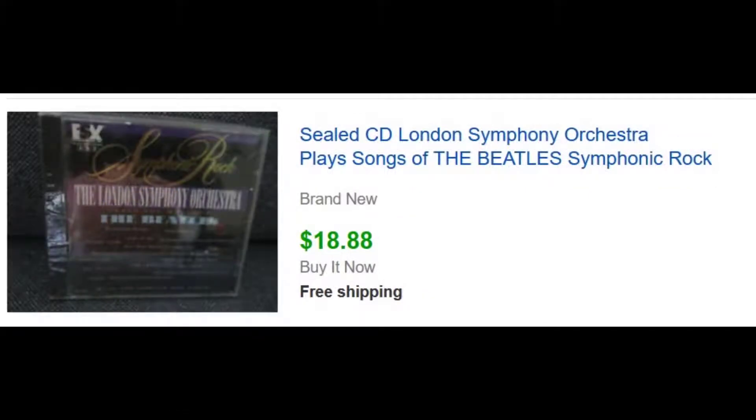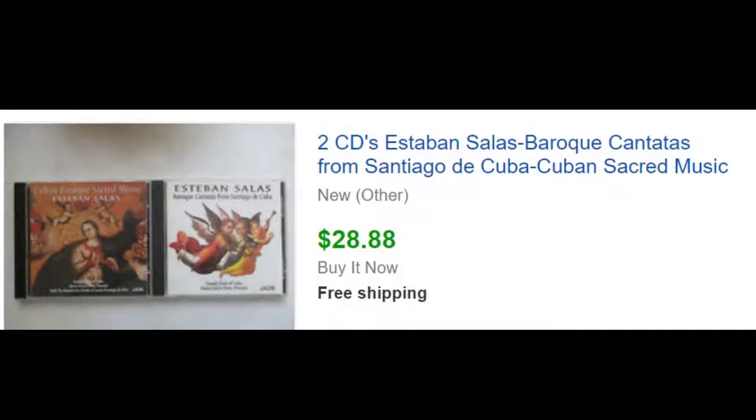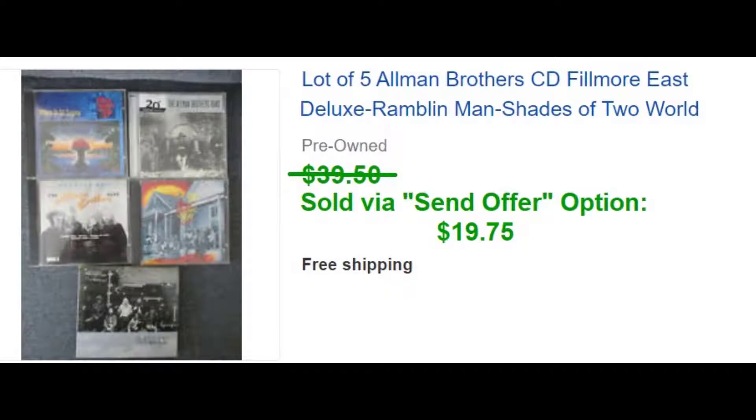Next category we sell a lot in: CDs, DVDs, vinyl. Whenever we're in thrift stores, we always look for sealed stuff. This one we found sealed for a dollar and sold for $18.88 — the Beatles are pretty popular and their stuff sells well, especially sealed things. These others came in a free lot — I got about 200 CDs for free. We did research and found that this Esteban Salas was pretty popular and selling well, so we put those up and got $28.88 for them. Allman Brothers — anytime you can find a lot of a popular band, it's certainly better to put up three, four, five, or eight rather than just one at a time. We sold this via the Send an Offer option.